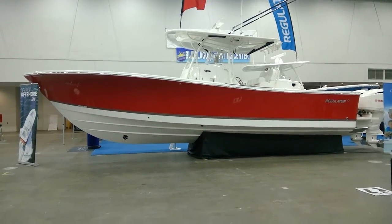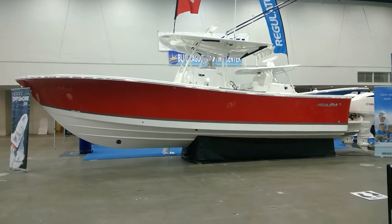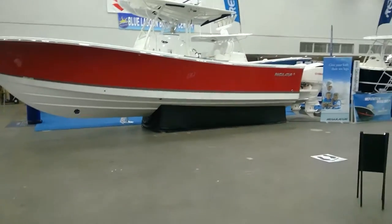Hi all, this is Paul from the Catawba Moorings. Wanted to give you a sneak peek of what we have to offer here at the Detroit Boat Show. The boat show starts tomorrow and runs through the 19th.